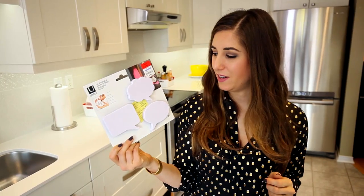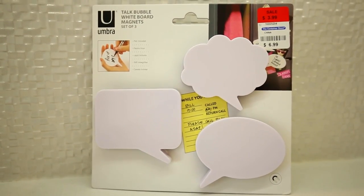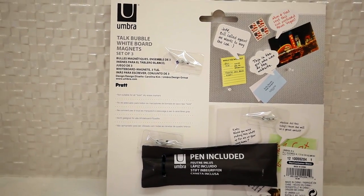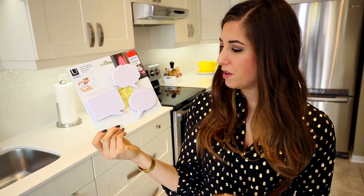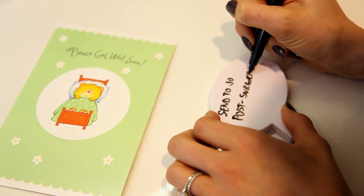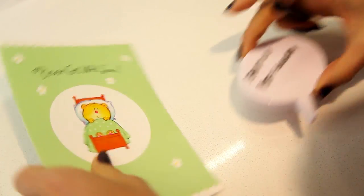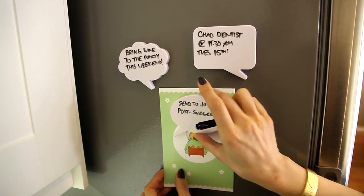We saw this in the clearance section, and even though Chad and I aren't necessarily fans of just buying stuff because it's on sale, this really spoke to us. As you can see, these are little talk bubble whiteboard magnets. They come with an erasable dry erase pen on the back. You just pop them up on the fridge and you can leave little notes for whoever's around the house. Plus they're kind of cute and give personality to an otherwise boring fridge magnet.